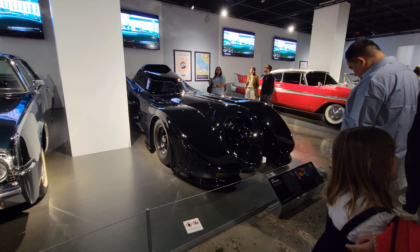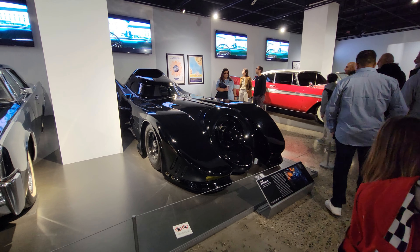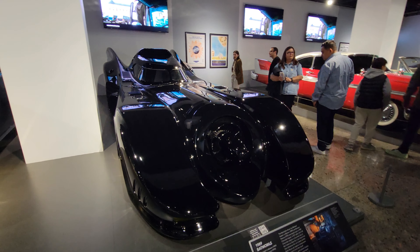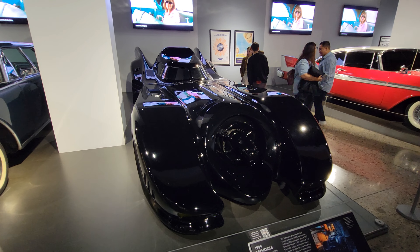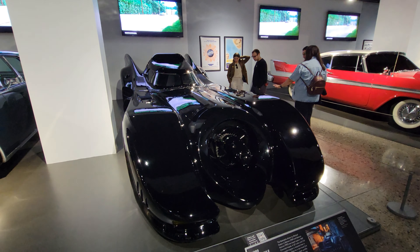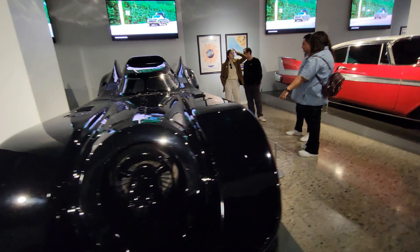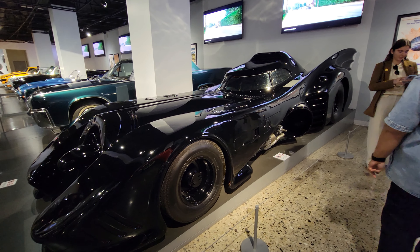This is very cool — the 1989 Batmobile as depicted in Batman 1989 and Batman Returns. So this is 'as depicted,' so I'm taking this as a replica and not the actual movie car. That is so cool.